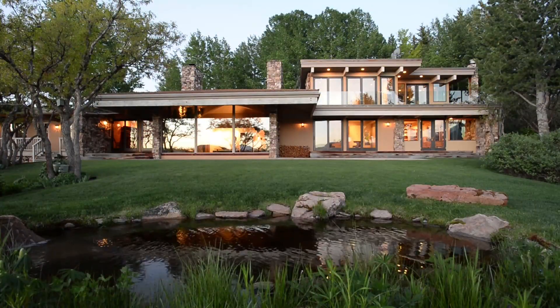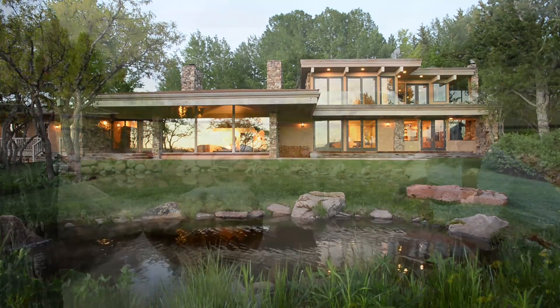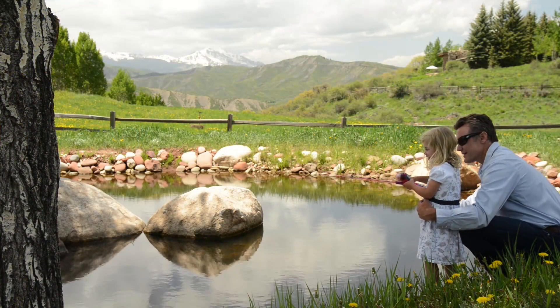This one-of-a-kind Starwood paradise embodies the Aspen ideal that rejuvenates mind, body, and spirit. Call Chris Klug or Craig Morris with Aspen Snowmass Sotheby's International Realty to learn more about Trentas Ranch at Starwood.